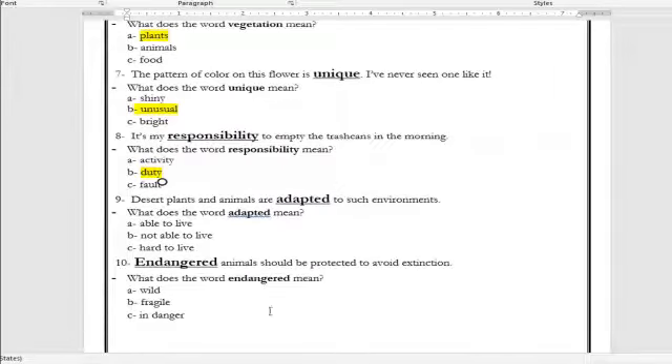Number nine: 'Desert plants and animals are ___ to such an environment.' What is the meaning of the word adapted? Able to live, not able to live, or hard to live? The correct answer is able to live. So when a plant or animal is adapted to live in a certain environment, it means it has a quality that enables it to live there. Number ten: 'Endangered animals should be protected to avoid extinction.' What is the meaning of the word endangered? Wild, fragile, or in danger? The correct answer is in danger — endangered animals are animals in danger of being extinct because they are few in number.